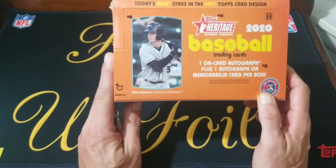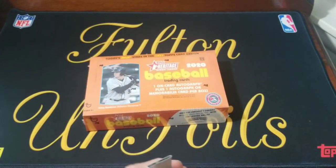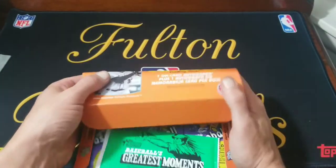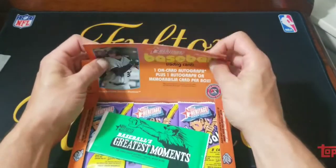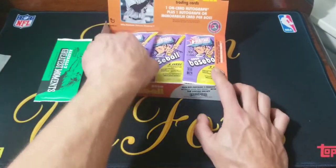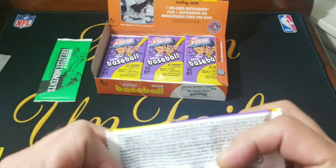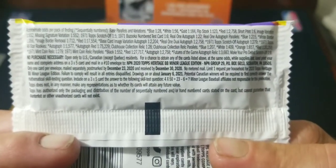We'll see what we get. Looking for Adley and Wander, and I don't know too many of the other minor league players, but if I miss anything and you guys know what it is, definitely let me know in the comments. Looks like we get a box topper — Baseball's Greatest Moments. We'll save that. Here we go, here's the packs — a purplish purple and yellow pack. Here's the odds and the no-purchase-necessary stuff, in case you want to try and get some free cards.